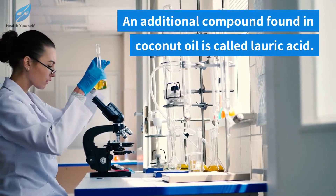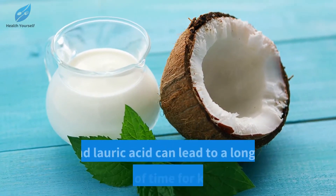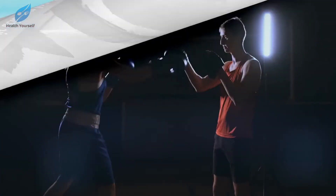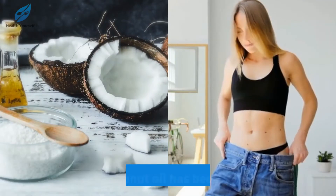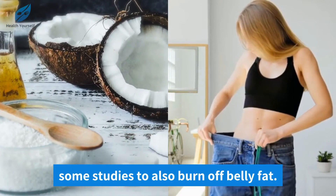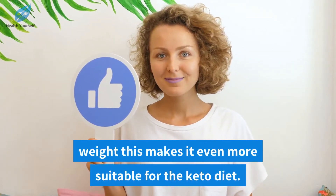An additional compound found in coconut oil is called lauric acid. Research is being done to determine if the combination of MCTs and lauric acid can lead to a longer period of time in ketosis. Ketosis, in the simplest form, is when the body starts to burn your fat for energy. Additionally, coconut oil has been shown in some studies to burn off belly fat, making it even more suitable for the keto diet since most people start keto to lose weight.